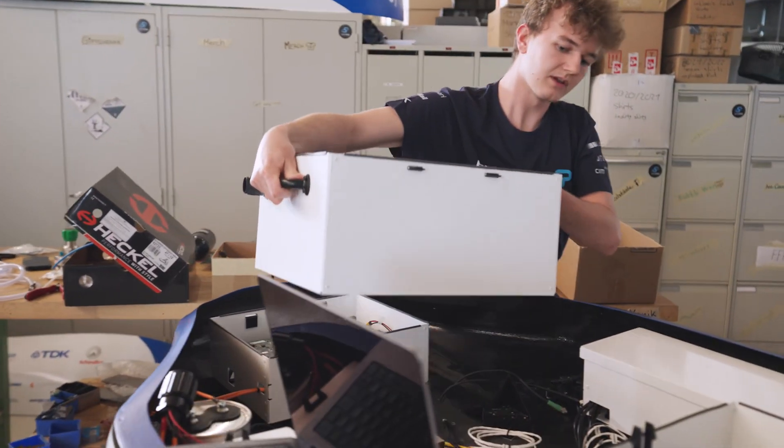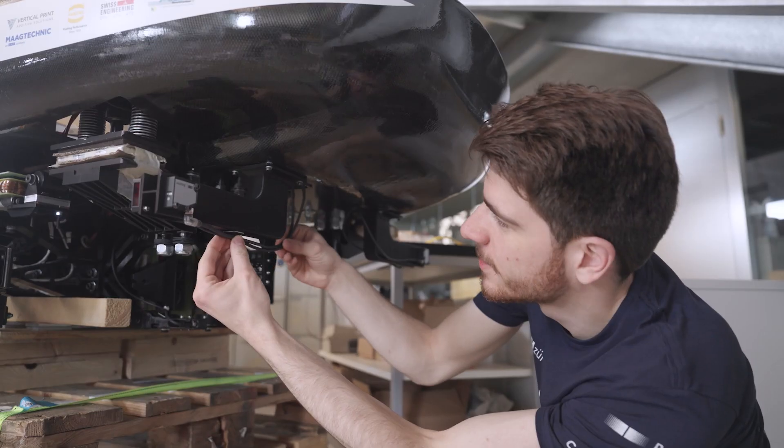Right now we're in the assembly and testing phase, and we are making sure that all the electrical subsystems work properly and safely.